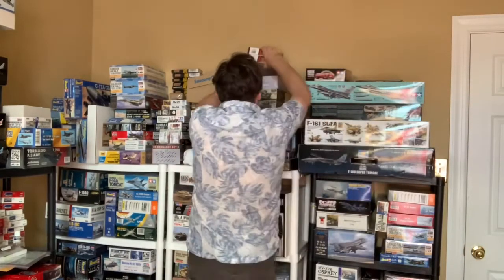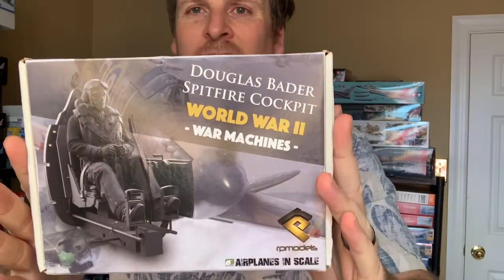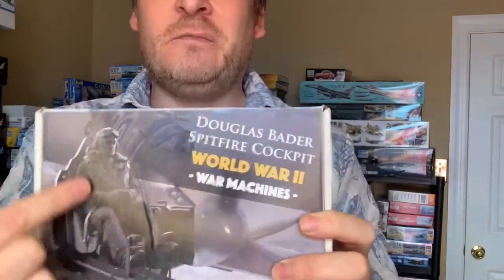Third thing, a little bit different — up here in my figures. This is the RP Models Douglas Bader Spitfire Cockpit. I'm not sure exactly what scale it is — oh, there it is, one-tenth scale. So what you get with this is not only the figure, but the full cockpit too — all the instrument panel — and it's fully resin. These were a limited edition, sold out again years ago, maybe three or four years ago. I got lucky. Just as it was selling out, I reached out to the guy who makes them, emailed him, and he happened to have one left over from a show, which I bought from him.